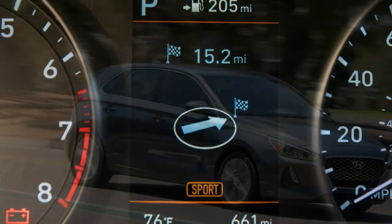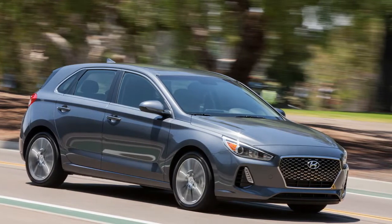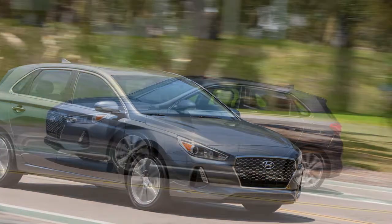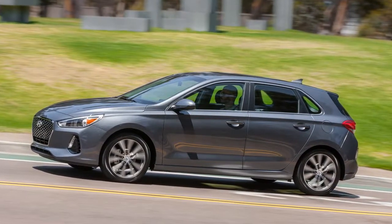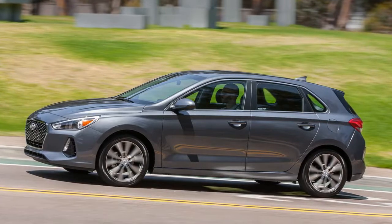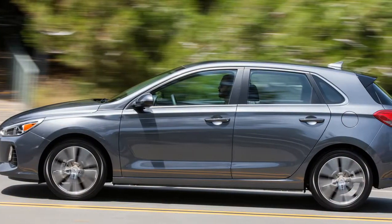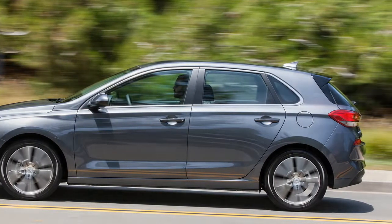At freeway speeds the cabin is quieter than a Mazda 3's and roughly on par with the Honda Civic hatchback, albeit slightly louder than the hushed VW Golf and Chevrolet Cruze hatches. Stay on the freeway long enough and you'll enjoy nearly 40 miles per gallon. We recorded 37 miles per gallon during our highway fuel economy test, 5 miles per gallon higher than the EPA's highway estimate for the GT and good enough to extend the car's range to more than 500 miles.